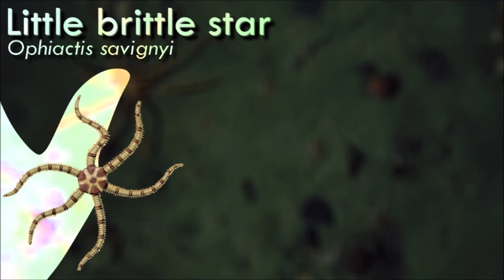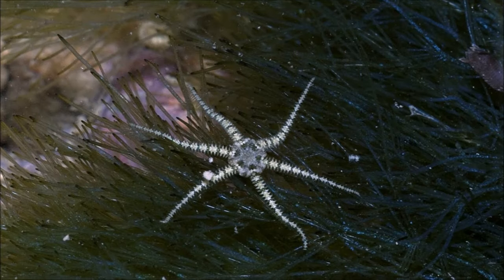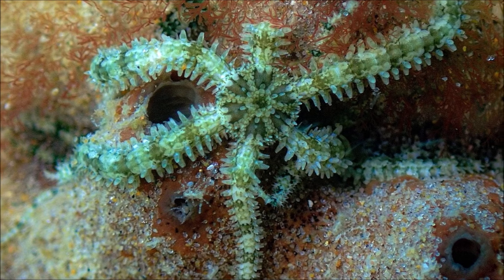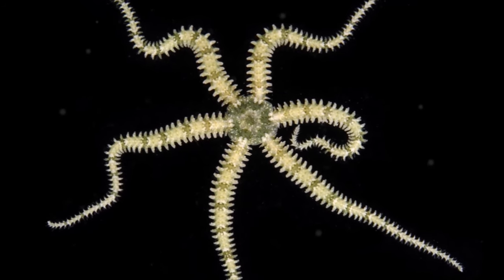Brittle stars are echinoderms in the class Ophiuroidea, closely related to starfish. They crawl across the seafloor using their flexible arms for locomotion. They may have the strongest tendency toward five-segment radial symmetry. The body outline is similar to that of starfish, in that Ophiuroids have five arms joined to a central body disc. However, in Ophiuroids, the central body disc is sharply marked off from the arms.